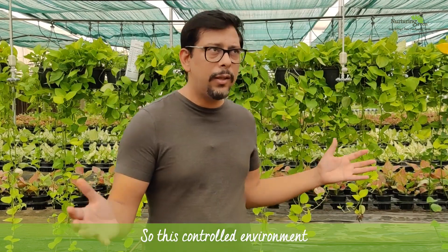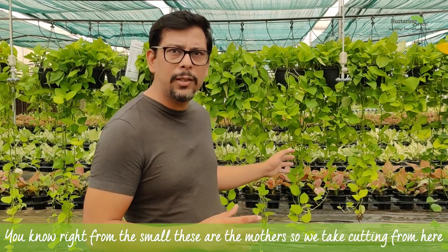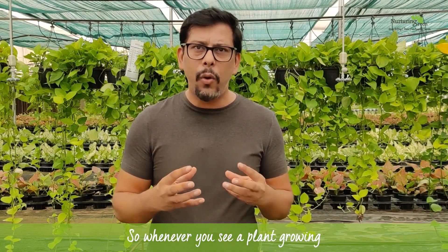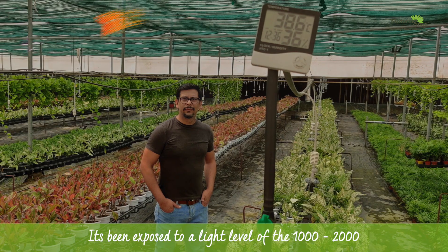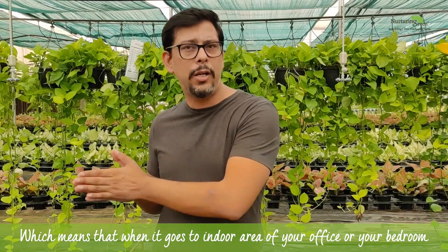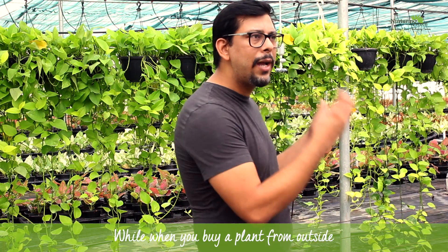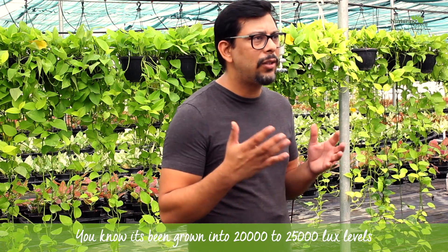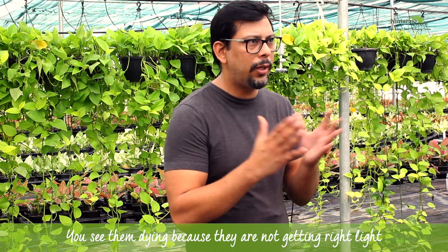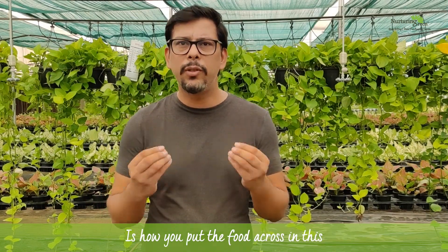Plants grown in this controlled environment are exposed to light levels of just 1,000 to 2,000 lux, which means when they go to an indoor area like your office or bedroom they don't go into shock. When you buy a plant from outside, it's been grown in 20,000 to 25,000 lux, and when you take it to 500 to 1,000 lux indoors, it dies because it doesn't get the right light.